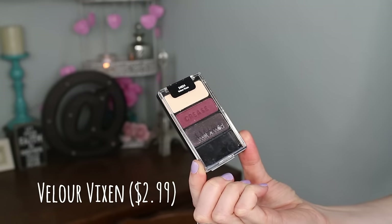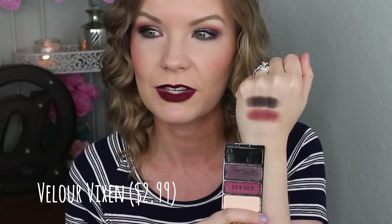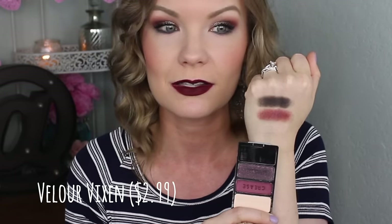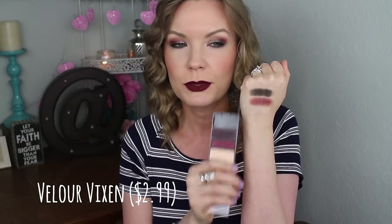Starting with the trios — the first one is Velour Vixen, and I'm actually wearing both trios on my eyes today. The only other thing I have on is a little bit of bronzer in my crease, so that's really all I did besides these eyeshadows. Here is Velour Vixen.